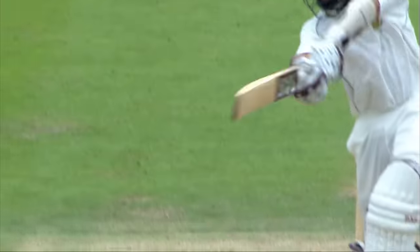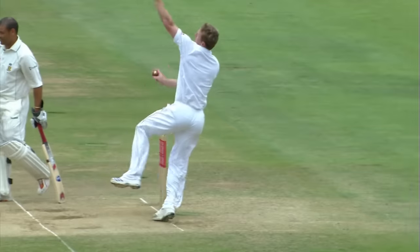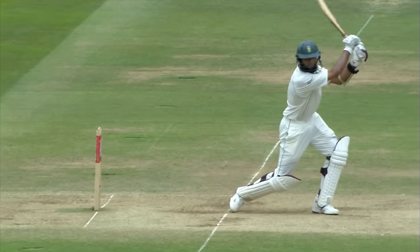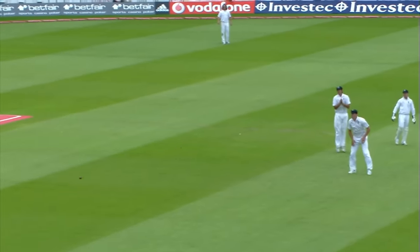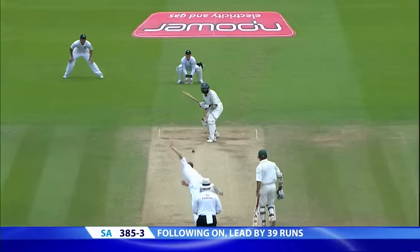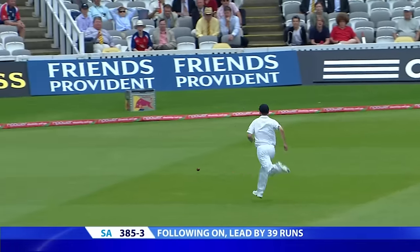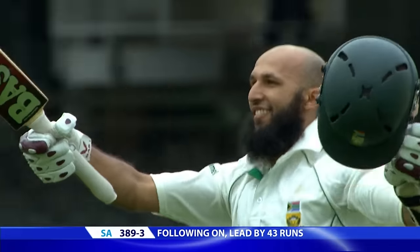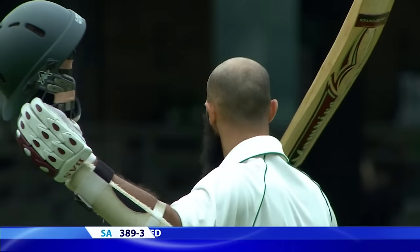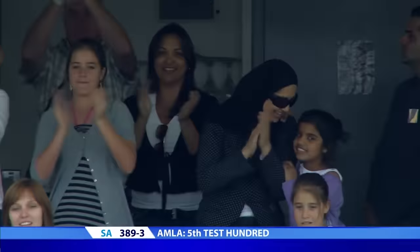Amla now to 95. Gets away, gets through. Is that it? Amla wants three — he gets four, and he gets a hundred at Lord's. Well played, Hashimamla. Brilliant innings. It's been a studded knock — Amla came in, got a barrage of bouncers. Family there to applaud him.